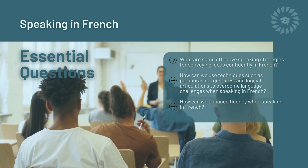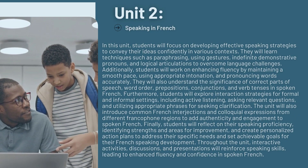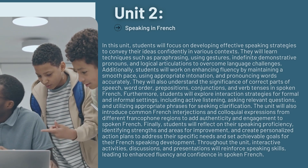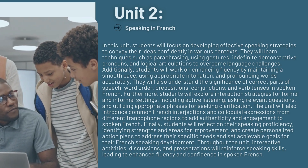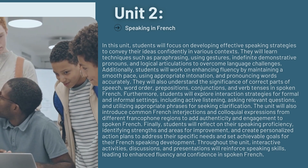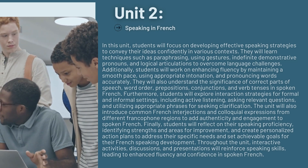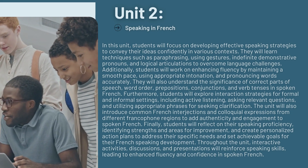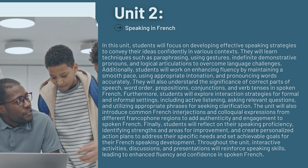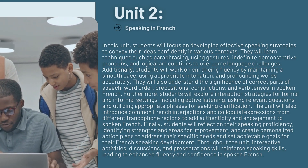How can we enhance fluency when speaking in French? In this unit, students will focus on developing effective speaking strategies to convey their ideas confidently in various contexts. They will learn techniques such as paraphrasing, using gestures, indefinite demonstrative pronouns, and logical articulations to overcome language challenges. Additionally, students will work on enhancing fluency by maintaining a smooth pace, using appropriate intonation, and pronouncing words accurately. They will also understand the significance of correct parts of speech, word order, prepositions, conjunctions, and verb tenses in spoken French.